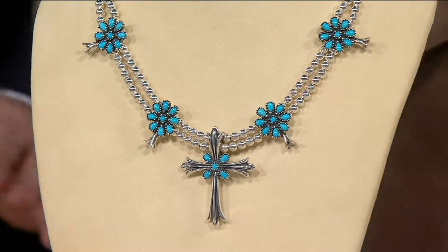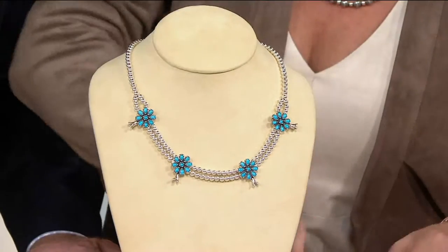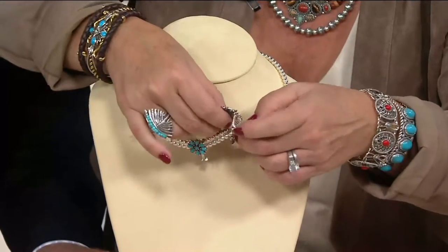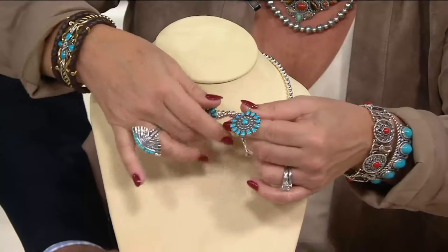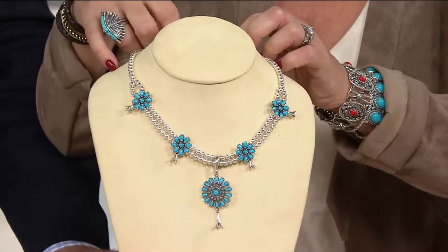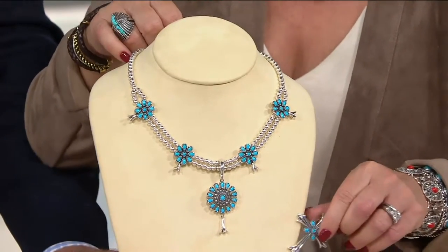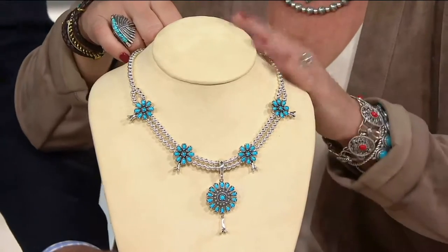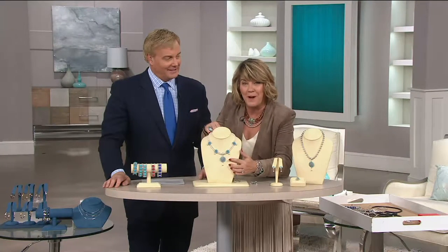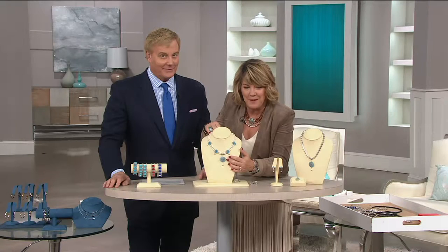You have six months to pay this off and have it and love it and wear it. It could be one of the most versatile pieces you have — with the naja, without the naja, with other enhancers. Wear it on its own, change the length of it, wear it over a black turtleneck. This is going to be your little black dress necklace. The reason I made the naja removable is so that it could become another workhorse necklace, as if the squash blossom necklace wasn't beautiful enough.